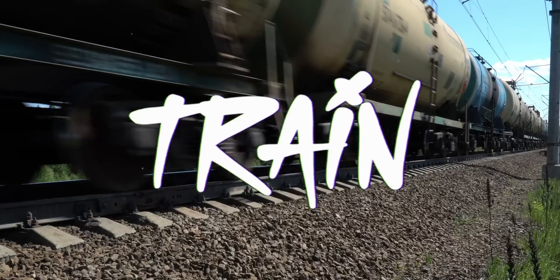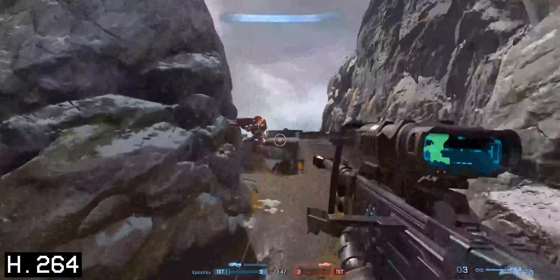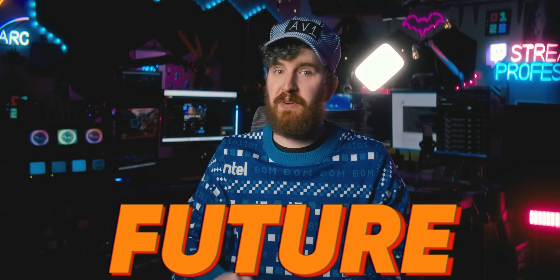I've been conducting the hype train for far too long, but it's finally reached the station. Say goodbye to pixelated streams, as AV1 is here, ladies and gentlemen. This is the future of streaming.